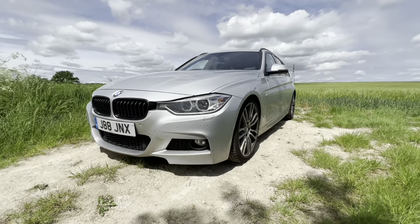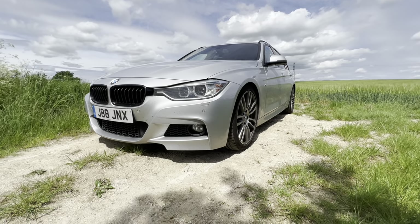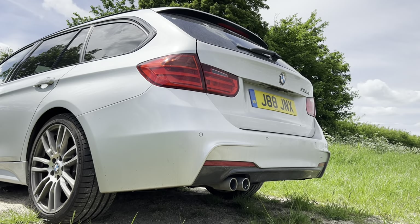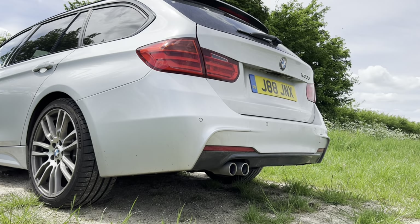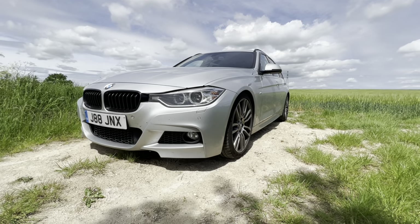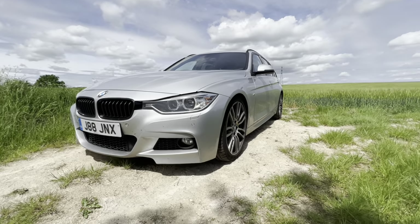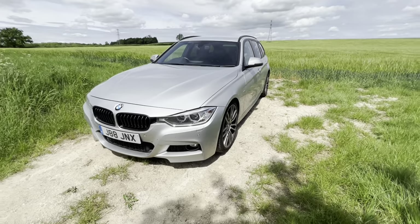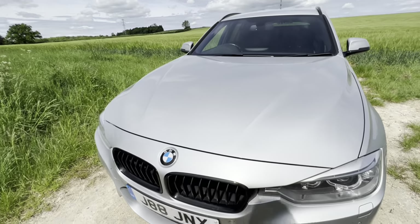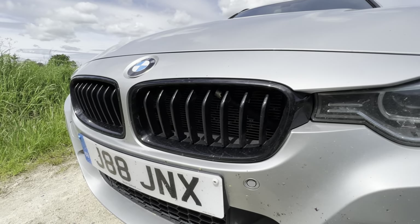This is a 2015 model — so a pre-facelift — finished in Glacier Silver. I'm not normally a huge fan of silver cars, but it actually looks really good on this F30 generation 3 Series. Jay has done some subtle modifications which complement the silver nicely.